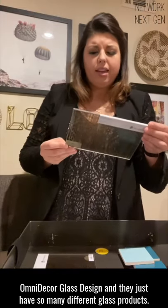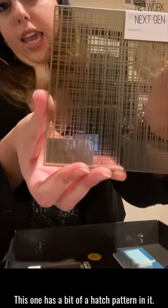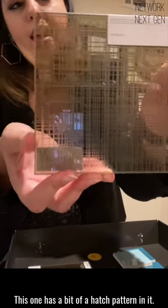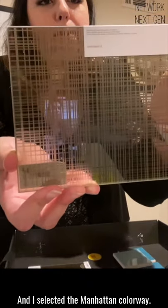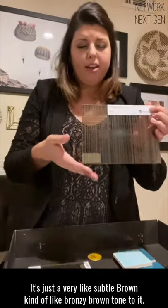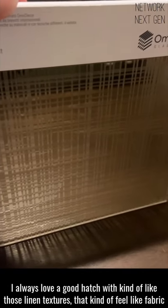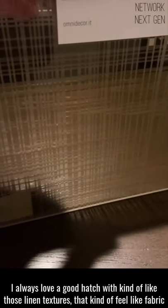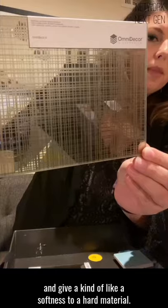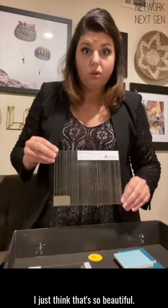— they just have so many different glass products. This one has a bit of a hatch pattern in it, and I selected the Manhattan colorway. It's just a very subtle brown, kind of bronzy brown tone to it. I always love a good hatch with those linen textures that kind of feel like fabric and give it a softness to a hard material. I just think that's so beautiful.